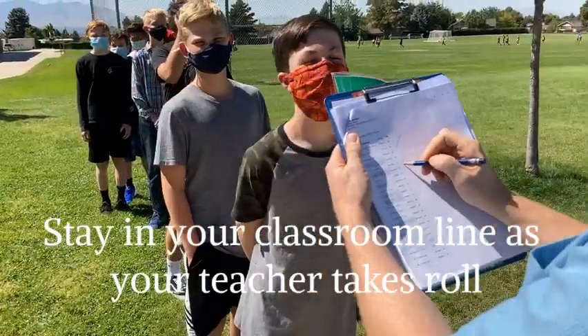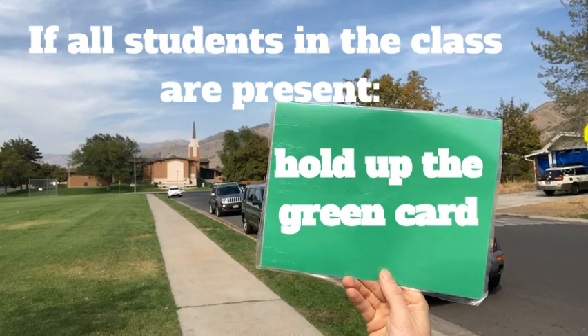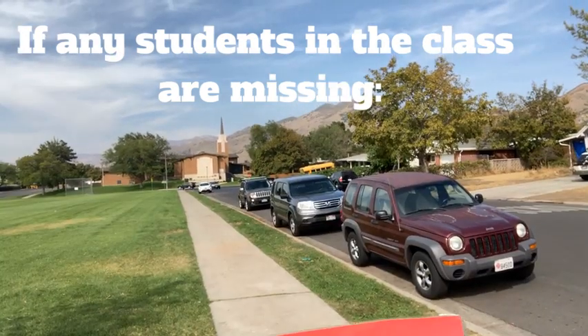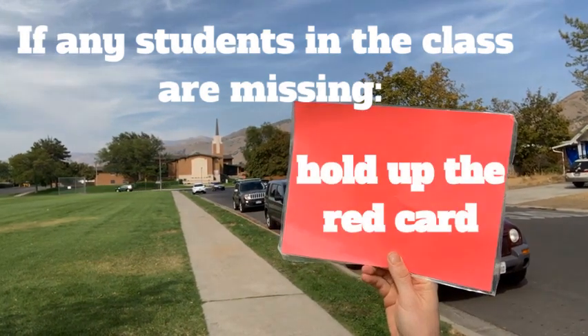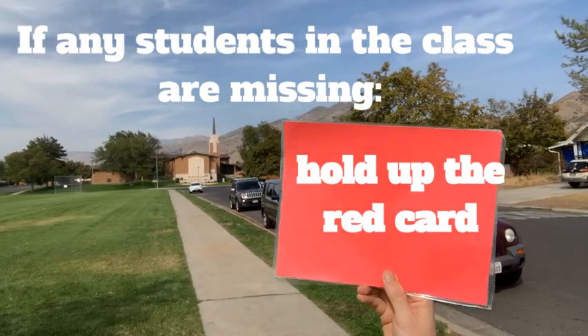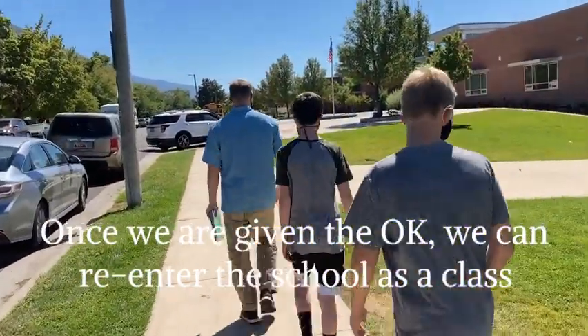This is very important. If all the students in the class are present, the teacher will hold up the green card to let the principals know we're okay. If any students in the class are missing, the teacher will hold up the red card and the principals will work to locate the missing students.